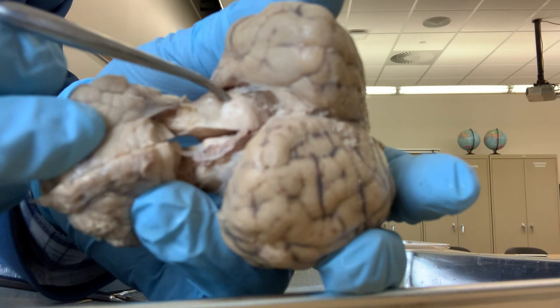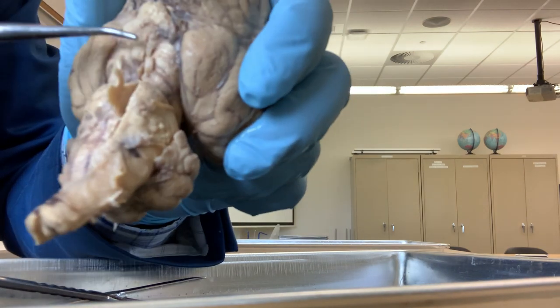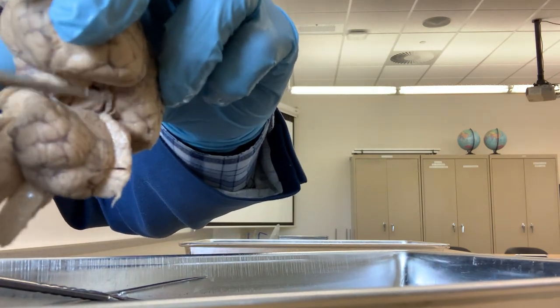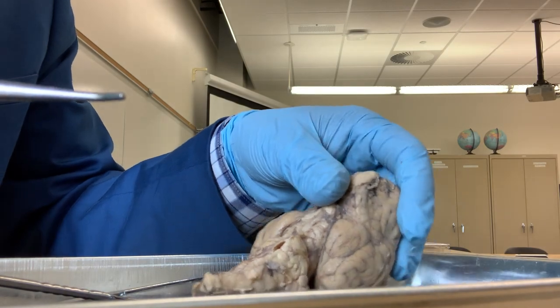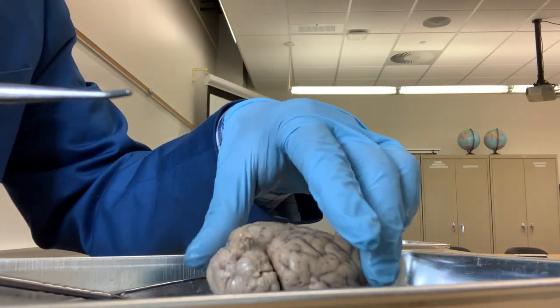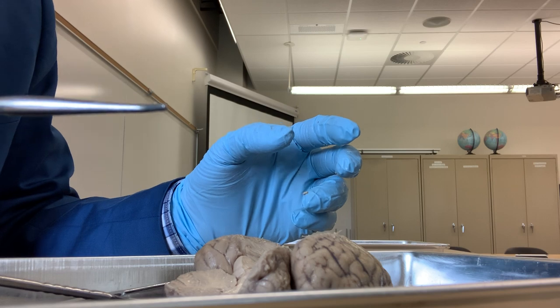These are located in the back of the midbrain. If you see the back of the midbrain through the transverse fissure - the space between the cerebrum and cerebellum - you can see those four round structures, the colliculi. Superior colliculi process the visual signal, and inferior colliculi process the auditory signal - sound.